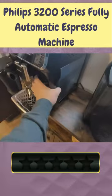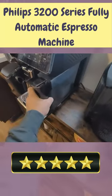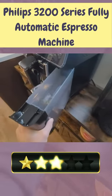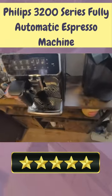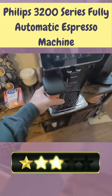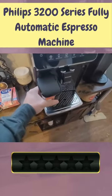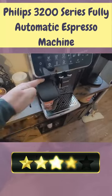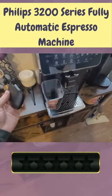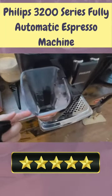The Philips 3200 Series Fully Automatic Espresso Machine is the ultimate tool for making delicious and flavorful espresso beverages. With a 3.8 pound capacity, this sleek black espresso machine features a programmable interface, a water filter, a milk frother, a removable tank, an integrated coffee grinder, and an intuitive touch display with 12-step grinder adjustment.